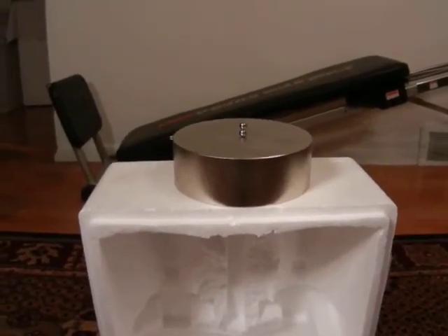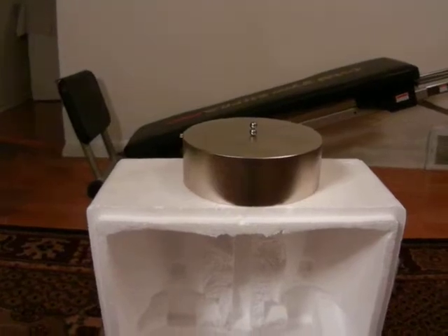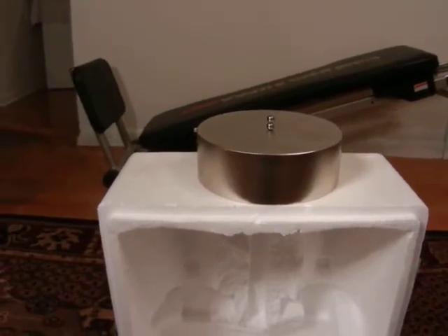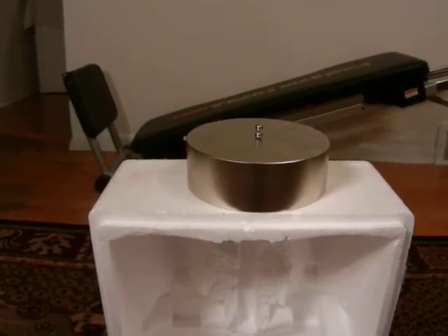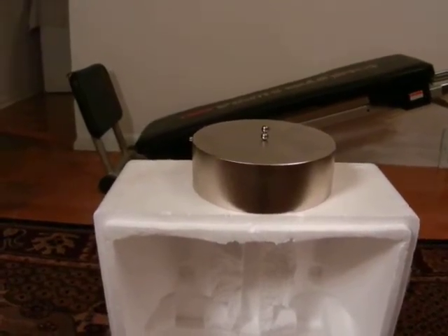Let's take another look at magnetism. Here we have a monster magnet — it's 6 inches by 2 inches thick. It's a N48 Gauss neodymium iron boron composite.